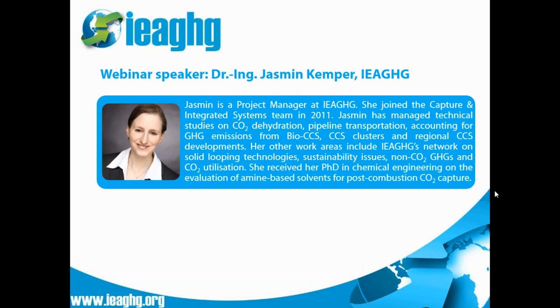I'd like now to introduce Dr. Yasmin Kemper from our team. She's a project manager at IEAGHG and joined us in 2011. Yasmin has become our expert on subjects such as Bio-CCS, hubs and clusters, LCA issues, greenhouse gas accounting, and CO2 utilization. She originally came to us from the University of Bochum in Germany, where she got her PhD in combustion capture properties. I'd now like to hand over to Yasmin to talk to us about whether CCS can unlock unburnable carbon.